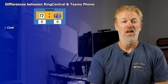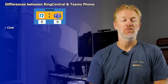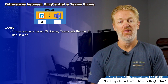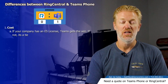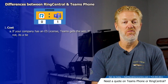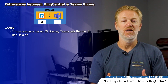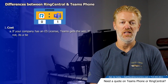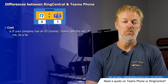Let's talk about cost. If your company has a Microsoft 365 E5 license, then Microsoft Teams phone system wins on cost — they're going to be the lowest price. But if your company does not have an E5 license, then it's really a tie. Microsoft Teams phone system and RingCentral are going to cost about the same — roughly ten to fifteen dollars per month per user, depending on company size and features needed.